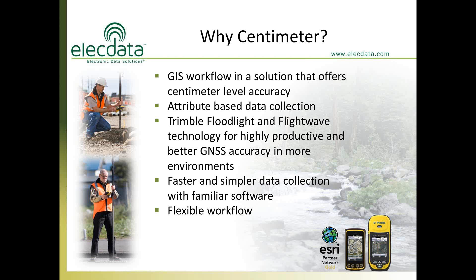Floodlight encompasses multi-constellation support, the electronic barometer, and algorithms built into the receiver that automatically smooth line features and area feature perimeters during collection. Flightwave refers to the built-in laser rangefinder. Together, these enable faster and simpler data collection — even in heavy tree canopy you'll get 8 or 9 satellites, and in the open, 23 to 25 satellites.